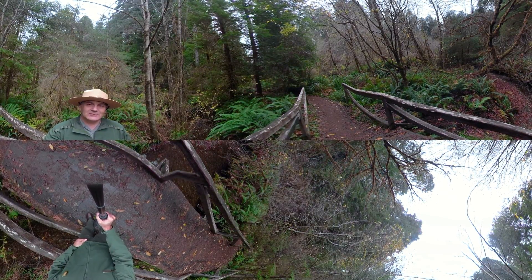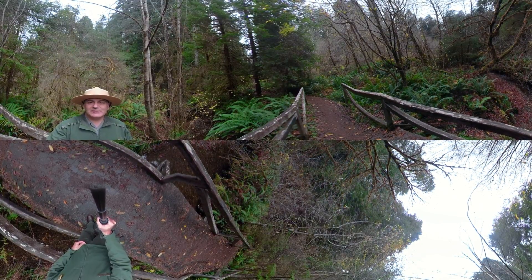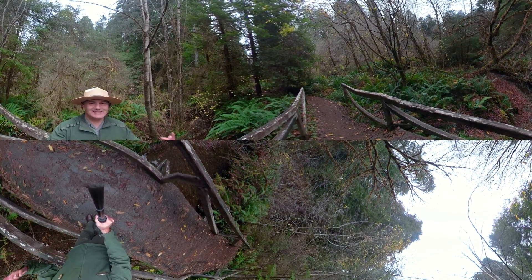Hi, welcome back to Redwood National and State Parks. It's Ranger Greg with another episode of Remarkable Redwoods in one minute and 360 degrees.